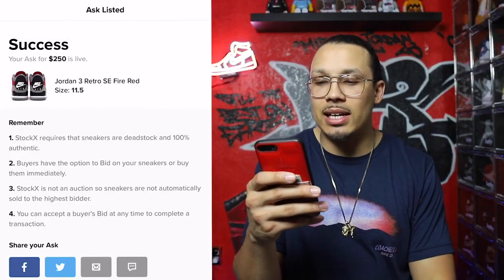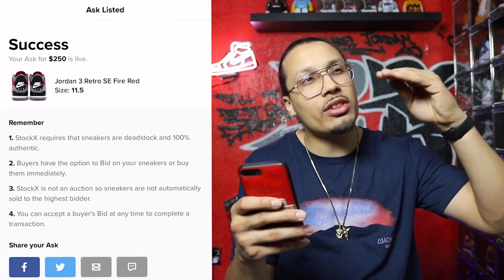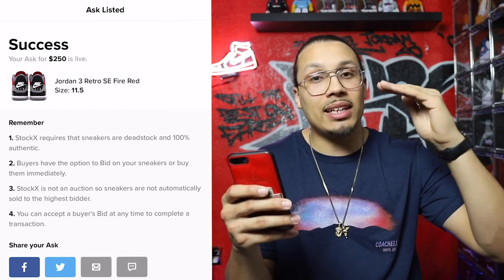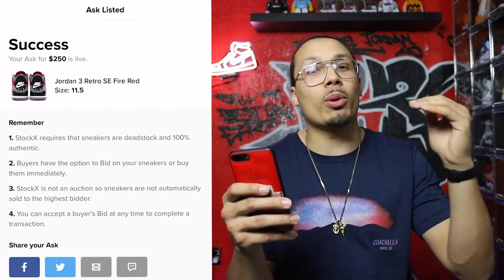Step three: StockX is not an auction, so sneakers are not automatically sold to the highest bidder. There's no expiration on bids — a sale only happens when you accept a bid or a buyer purchases at your asking price. Listings on the StockX app are live for a 30-day period. After that you have to refresh the listing because it expires. Every 30 days, if the shoe hasn't sold, remember to refresh so the app knows you still have it and you're still trying to sell.